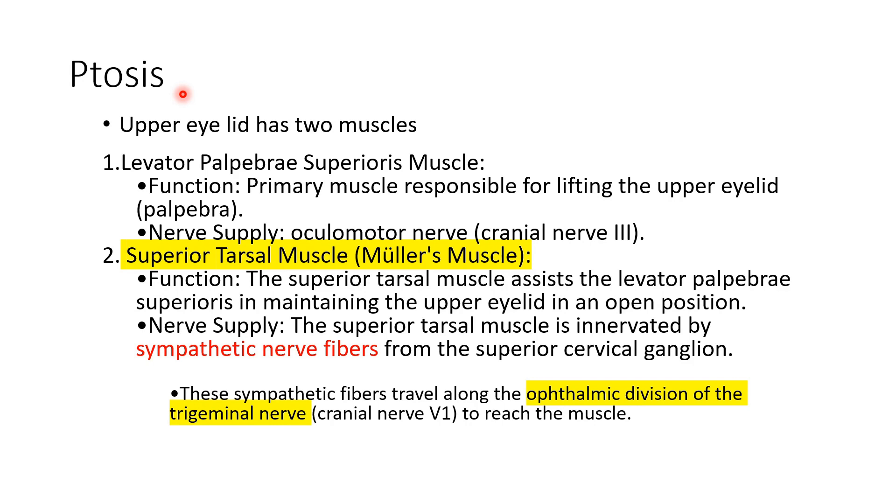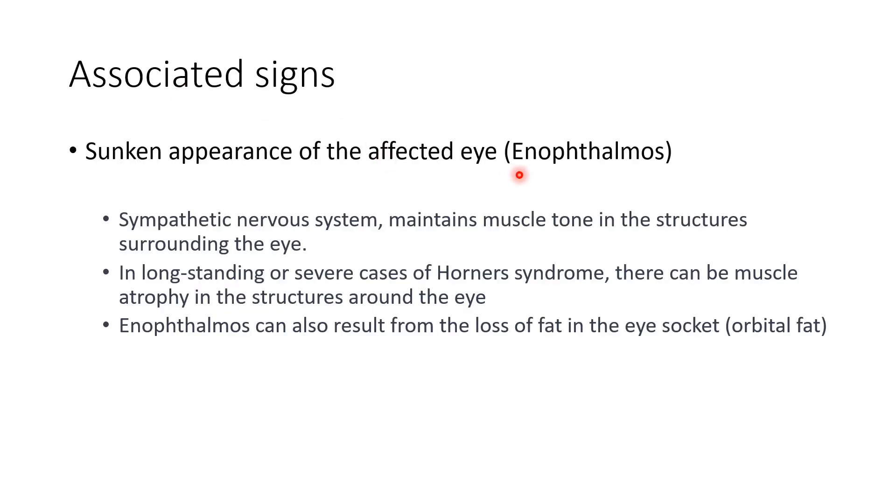Other than these three classical signs, there are some associated signs. One of them is enophthalmos — opposite of exophthalmos. Exophthalmos means the eyeball is coming out; enophthalmos means the eyeball appears to have gone inside, giving a sunken appearance. This happens because sympathetic disruption reduces muscle tone in structures surrounding the eye, and in long-standing cases there can be muscle atrophy and loss of orbital fat.